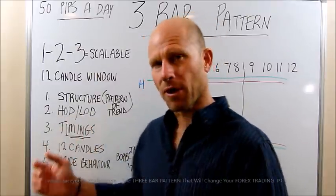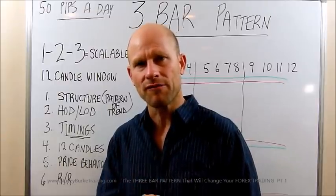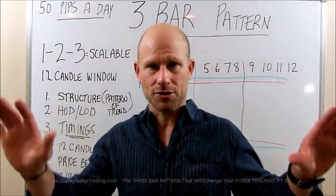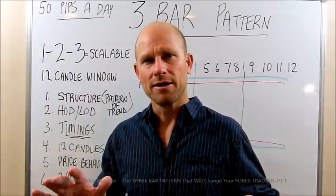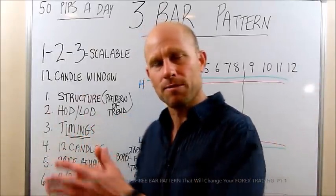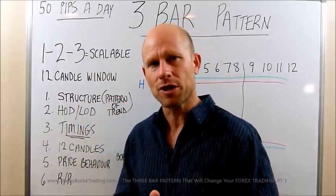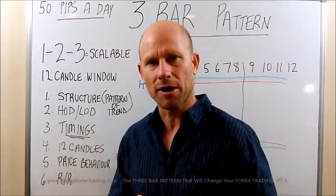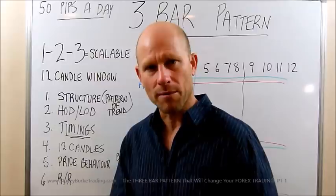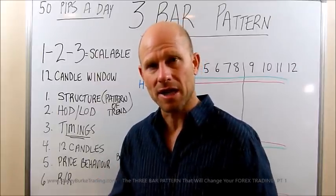We identify swing points on the longer time frames. So instead of having six screens with multiple time frames, we use the clock to converge all of those based on our setups and geometry — identifying a couple of very simple structural patterns based on price that allow us to enter the market and position ourselves with a one-bar stop for asymmetrical risk-reward: three, four, five, maybe ten times your risk.